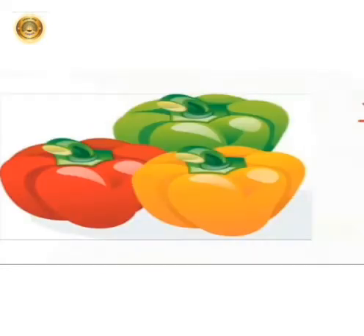Capsicum is a vegetable and it is in red, yellow and green in color. Capsicum has a glossy and smooth skin. Capsicum can be eaten cooked, and green capsicum is very good for eyes. It is a good source of vitamins. It is also called as bell pepper and shimla mirch.